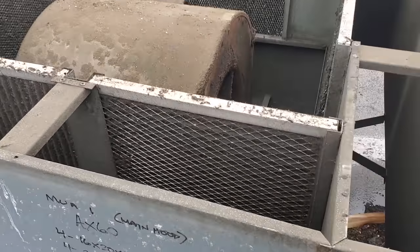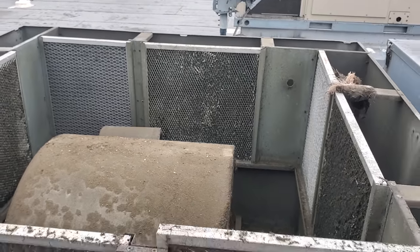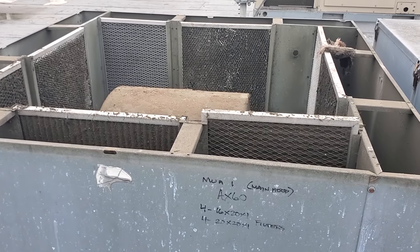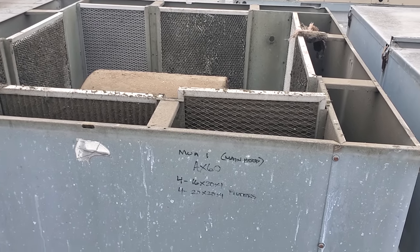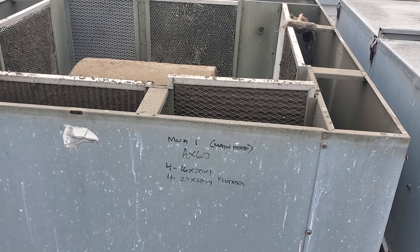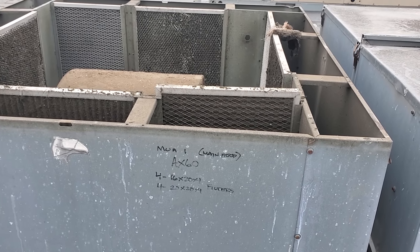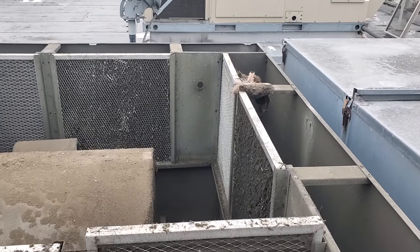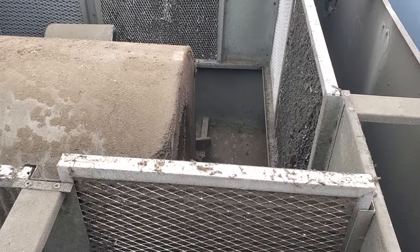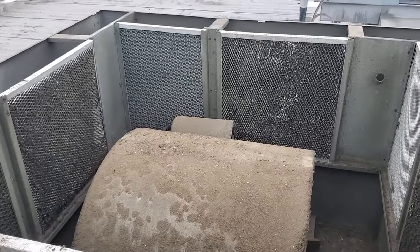These makeup air units are completely plugged. They're not allowing any air through the filters, and that's going to mess up their air balance - make the building extremely negative, which would pull outside air in through the doors when people open them. We're by the coast, so it's really humid. You pull in outside air, it's rushing into the kitchen, and the supply grates are going to condensate. It's going to raise the humidity level in the building significantly with that bad of an air balance. So we're going to clean these again.